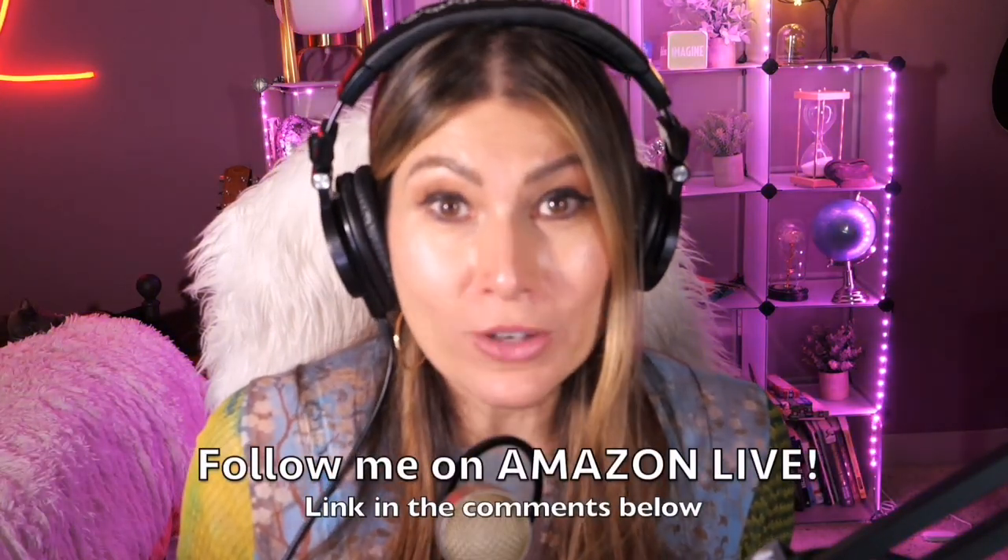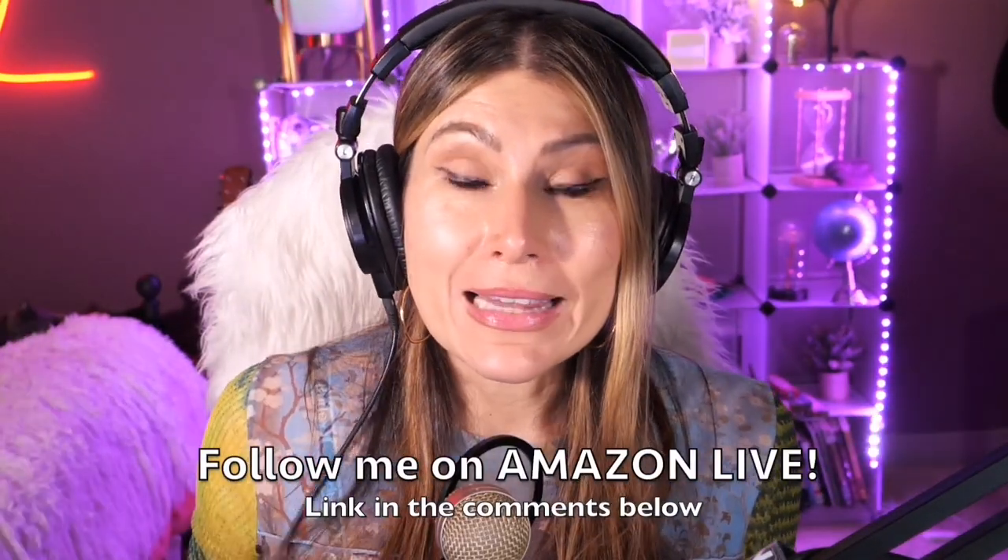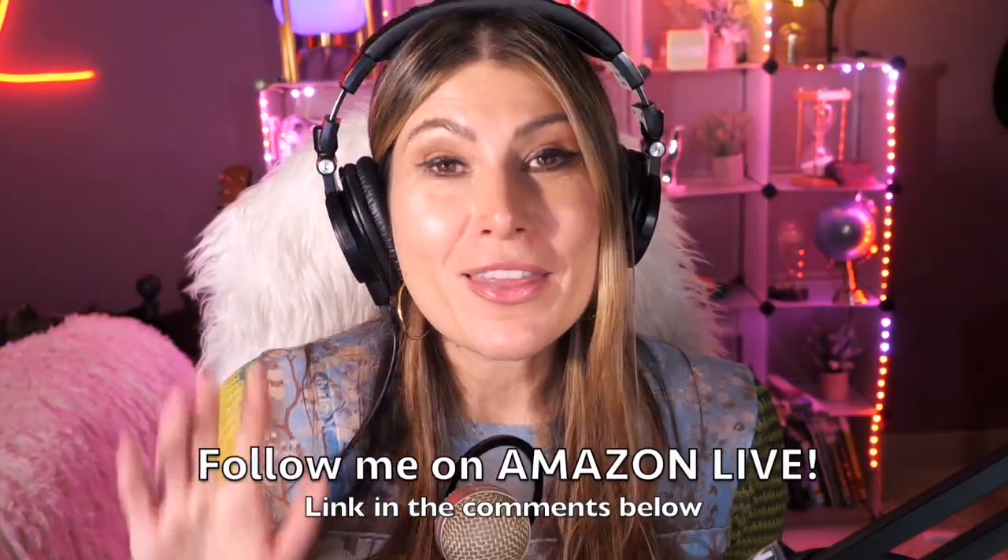You'll also be able to participate in my giveaways here on my YouTube channel and also on my Amazon Live channel on my daily streams. You can follow me on Amazon Live — it's super easy, you're going to find the link in the comment section below. Thank you so much and see you soon!